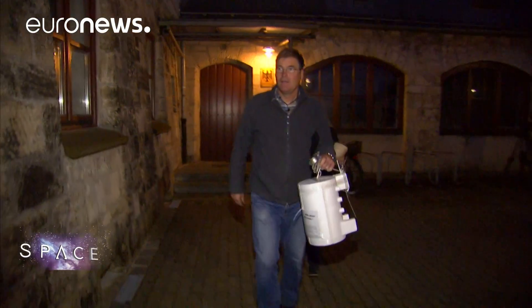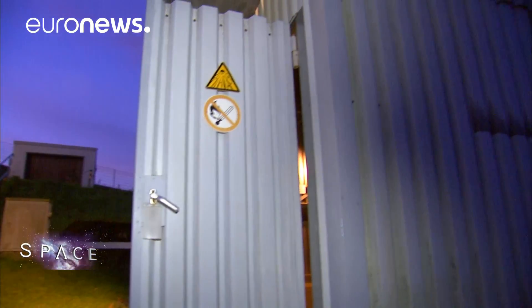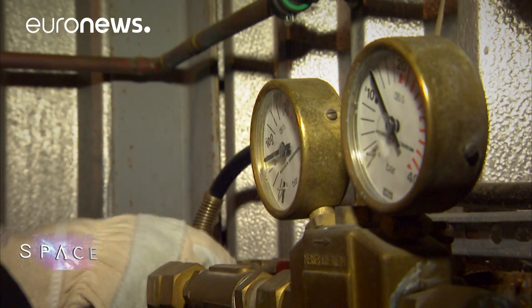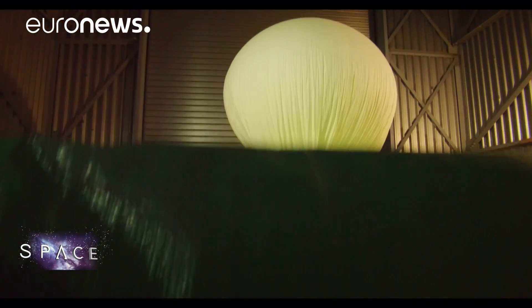To better understand our atmosphere we need to gather data, and that's just what this team are doing here at the Hohenpeisenberg weather station in Bavaria. For the past 50 years they've been launching weather balloons here, producing measurements which are combined with satellite data to verify weather and climate models.